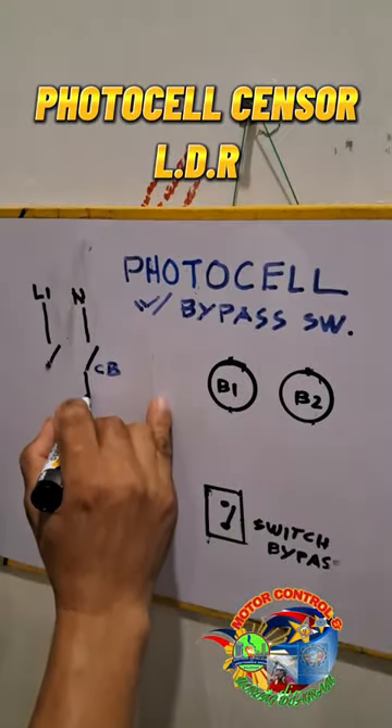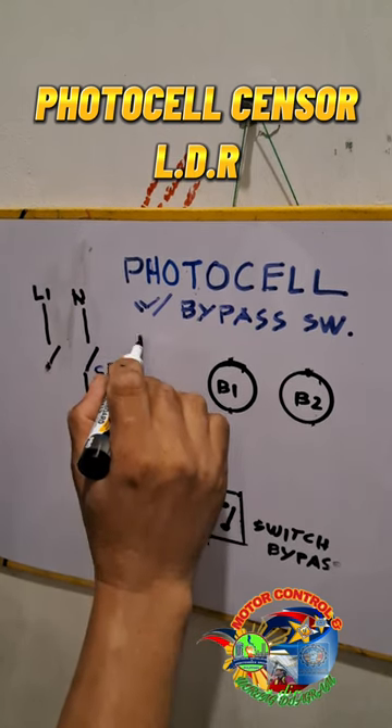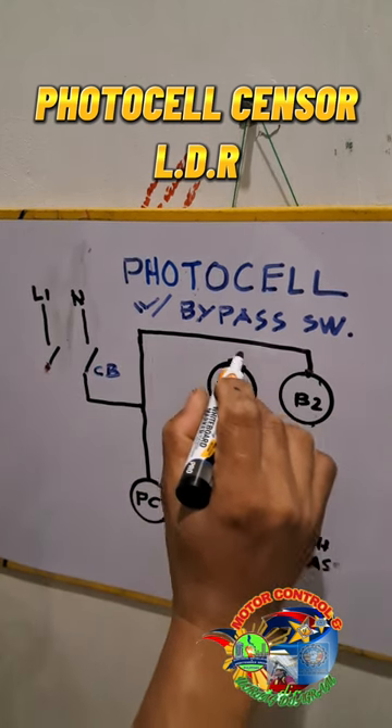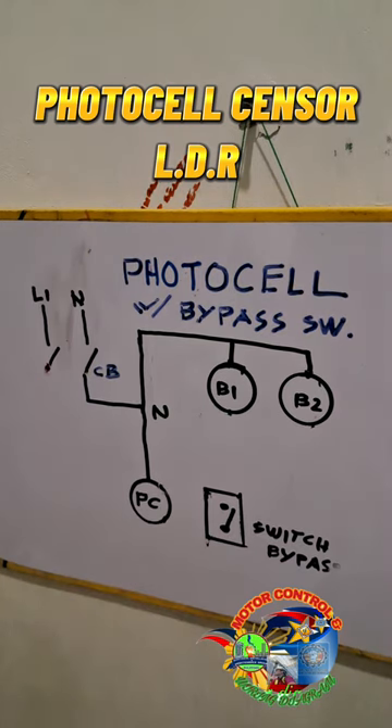What is a photocell sensor? Sometimes they are called LDR, or light-dependent resistor. A photo resistor is a sensor that changes its resistance when light shines on it. The resistance generated varies depending on the light striking at its surface.